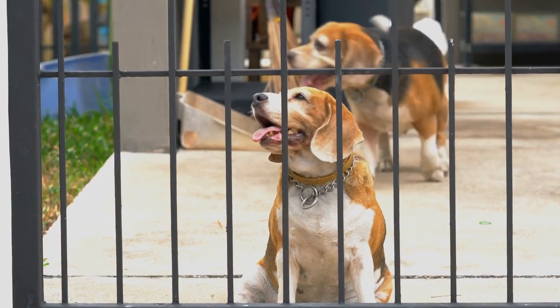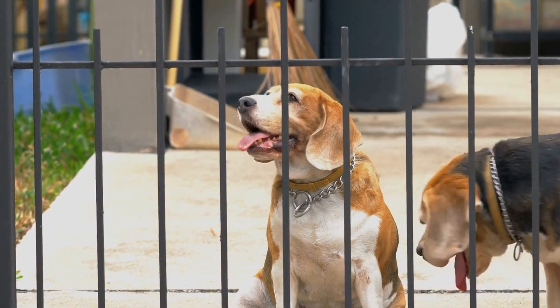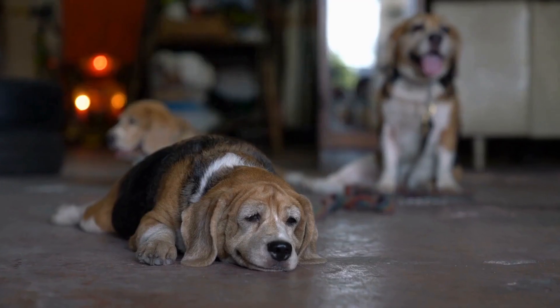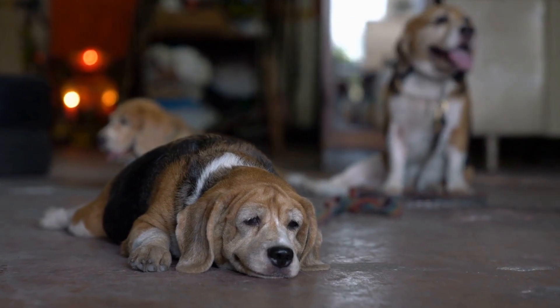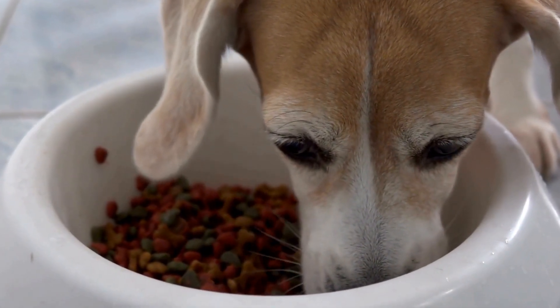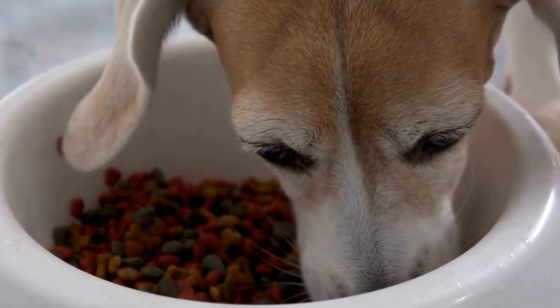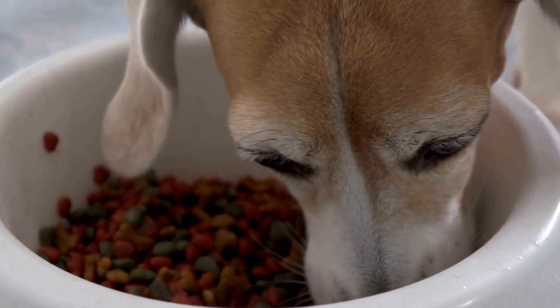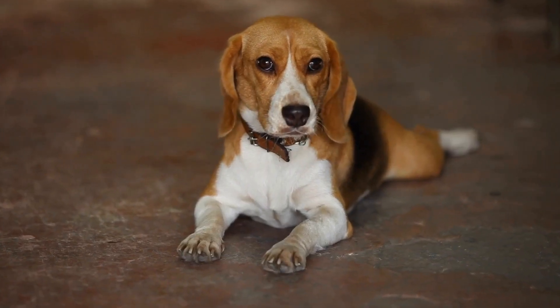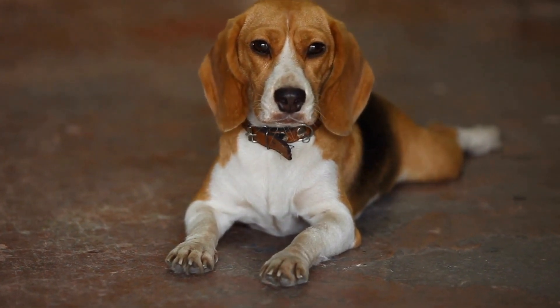Aside from formal herding training, there are various activities you can engage in with your beagle to channel their herding instincts. One popular activity is agility training. Agility courses consist of various obstacles such as jumps, tunnels, and weave poles, which mimic the challenges a herding dog might encounter in the field. This type of activity not only fulfills their herding instinct, but also provides physical exercise and mental stimulation.